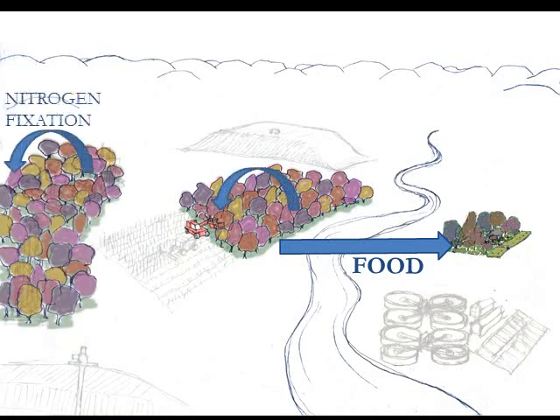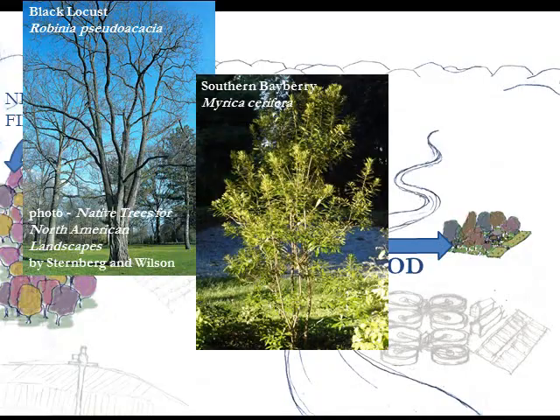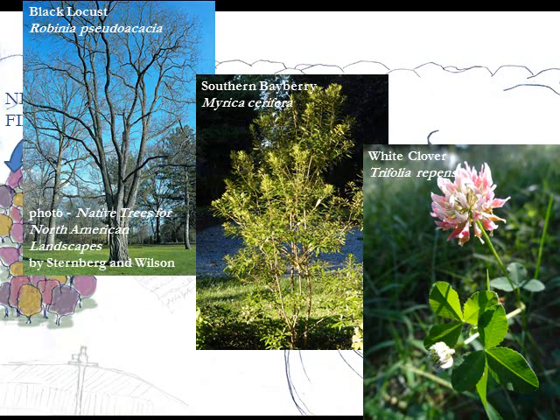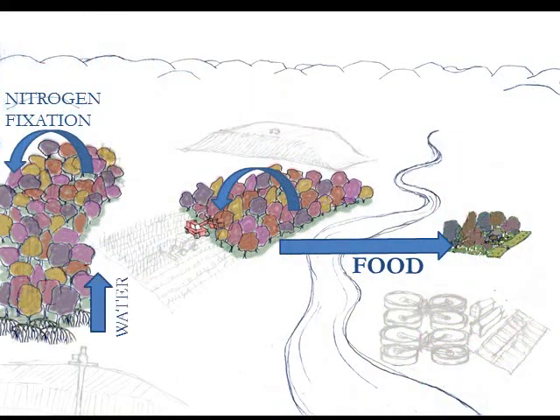Nobody fertilizes the forest, so how does it keep going? It's the other trees of the forest that are providing the soil fertility — trees like black locusts, or smaller plants like southern bayberry or white clover. These plants take nitrogen out of the air and fix it into the soil in a plant-available form. They're doing what we're doing with fossil fuel, but they're being plants — they're helping the biosphere. And the deep roots of a tree system are much more effective at handling drought and overloads of water and everything else that seem to bother the grass crops we rely on so much.